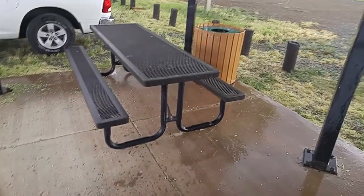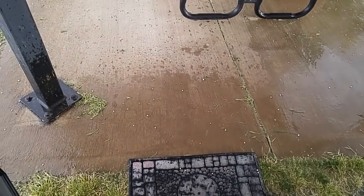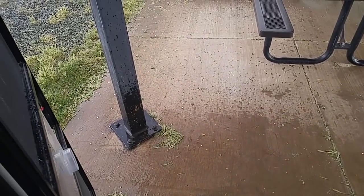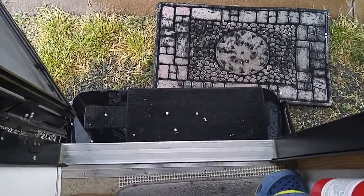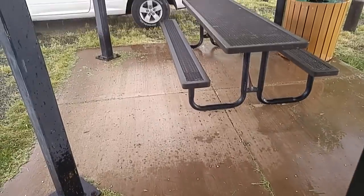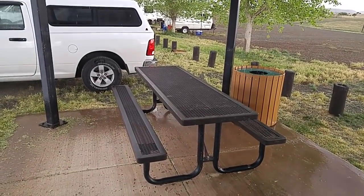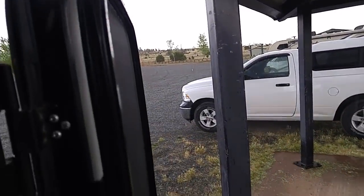I got here just in time for a hailstorm. Fortunately it's not very big — sometimes they get bigger and bigger and bigger. But these would just look like maybe a little larger than a pea, a green pea. I thought that was kind of neat. I pulled in, got everything set up, and at least it waited until I got everything set up.